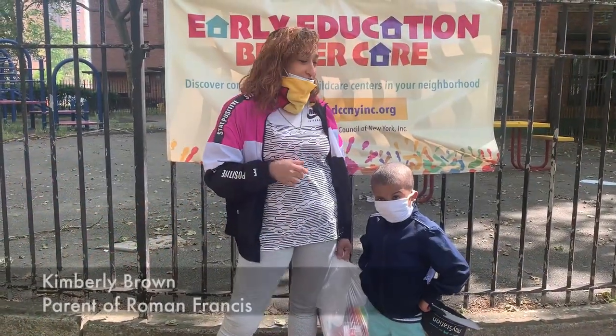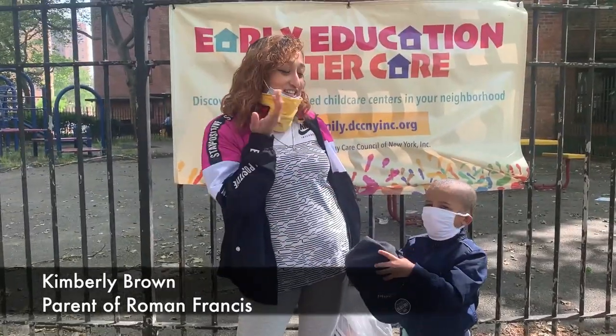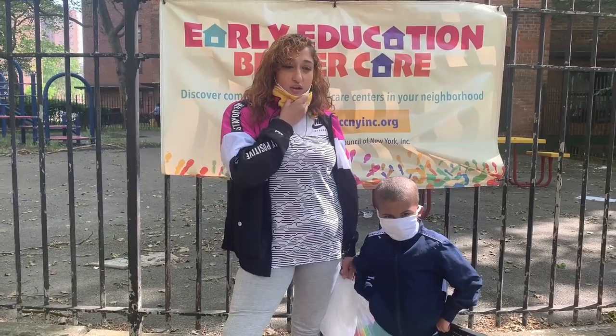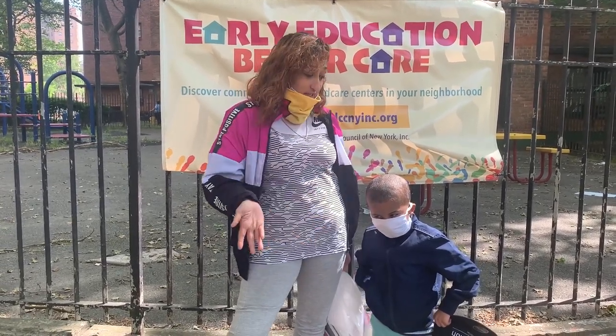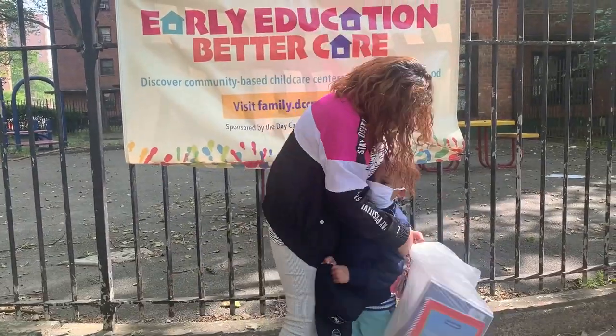What I like about Grand Street Settlement is that he's learning a lot, and I like the teachers. They're nice. Roman knows all his teachers' names. He's learned his alphabets and his 1-2-3s through them. Also, with the kindergarten, they help you register for kindergarten, so he's already set for September. I really love my overall experience at Grand Street Settlement.